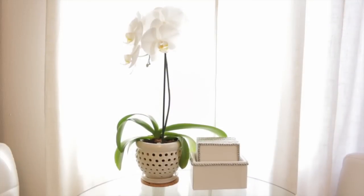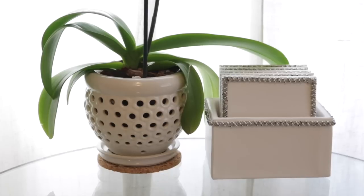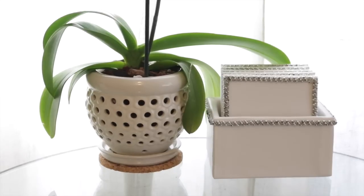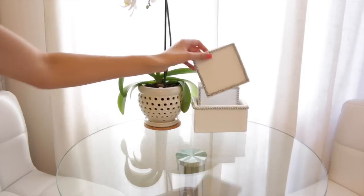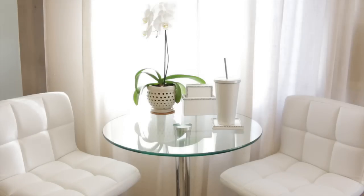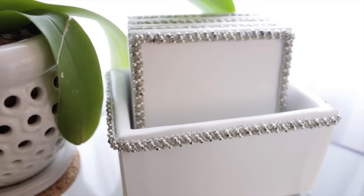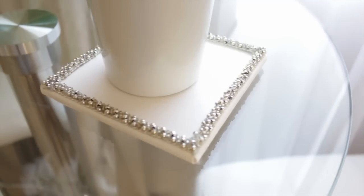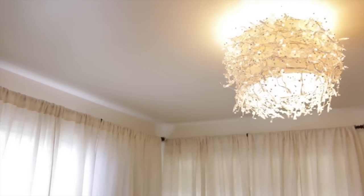On top of the bistro table is my orchid Lolita — my very first orchid — sitting in a little white ceramic aeration pot on a piece of cork that Michael cut out for me. Next to her I have a set of coasters I made as a DIY: white faux leather with sparkly silver beaded trim around the edges. We use those on our tables to protect the surfaces.